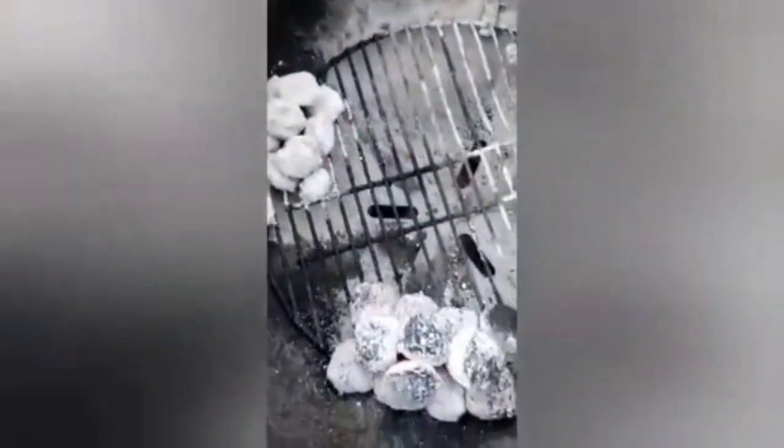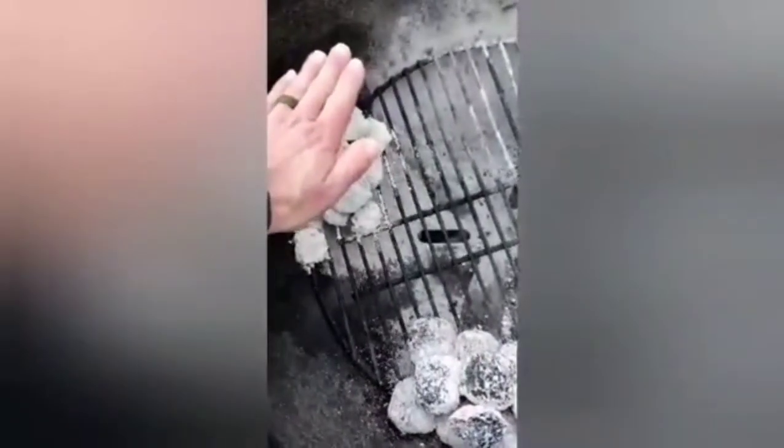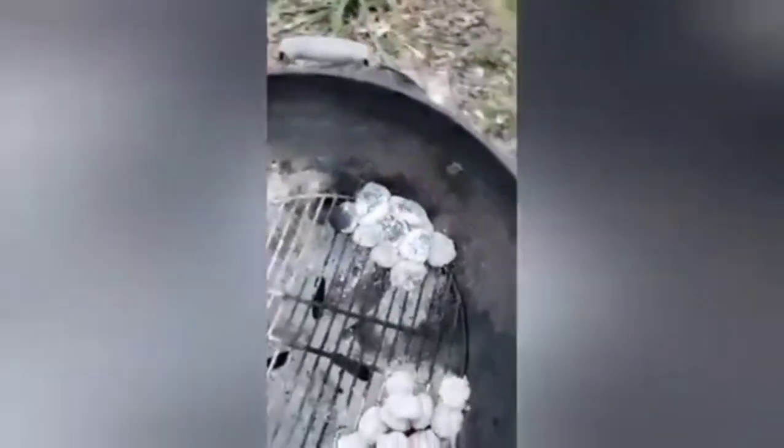We are at 5:21 — just over 50 minutes. We've got Kingsford, Royal Oak, Good Charcoal. Good Charcoal is still going strong. Kingsford, not so much. Royal Oak is hot but it's burnt down. Good Charcoal is hot and still going. That's 50 minutes. Good Charcoal is not good — it is great.